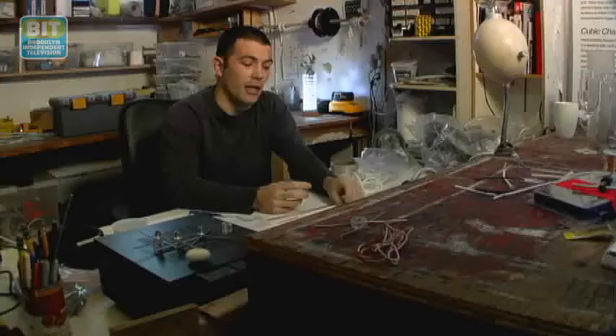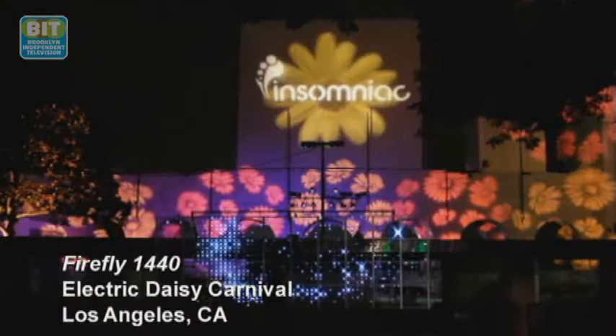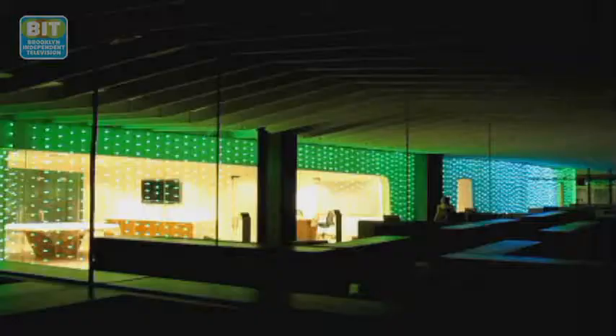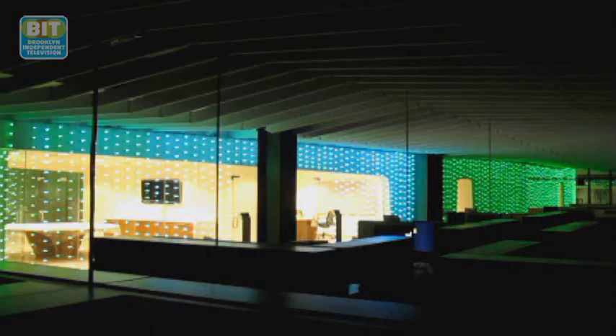I got hired to do a few music festivals, so I built a larger, more portable version of my thesis — two-by-two-foot panels that I could take apart and ship around. From there, I started getting known a little bit more and just basically running down commissions, trying to meet as many people as I could. I've been doing that for the past two and a half years, and I've done a couple of different public art installations since then.